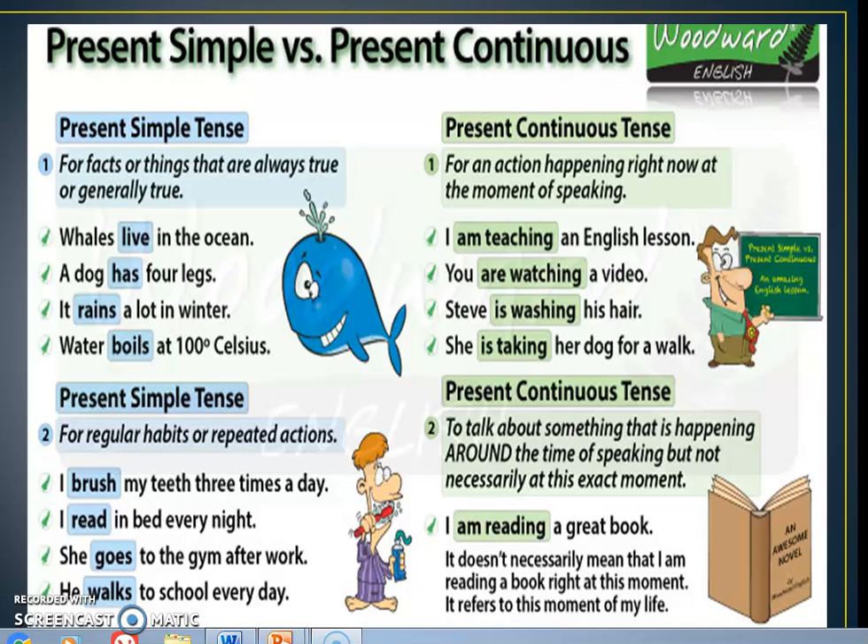Dear students, please practice more so that you can master this topic well. Learn the irregular verbs, use the vocabulary in independent sentences, and create small situations to practice. If you want additional materials, they are provided in the description. By completing those, you will consolidate the topic most effectively. I hope the topic was clear. Thank you.